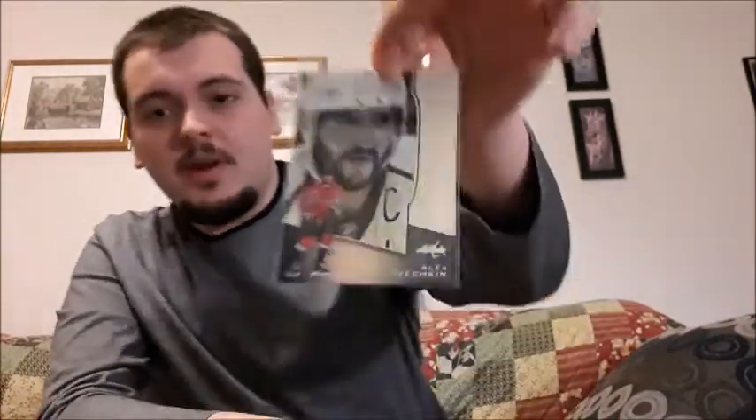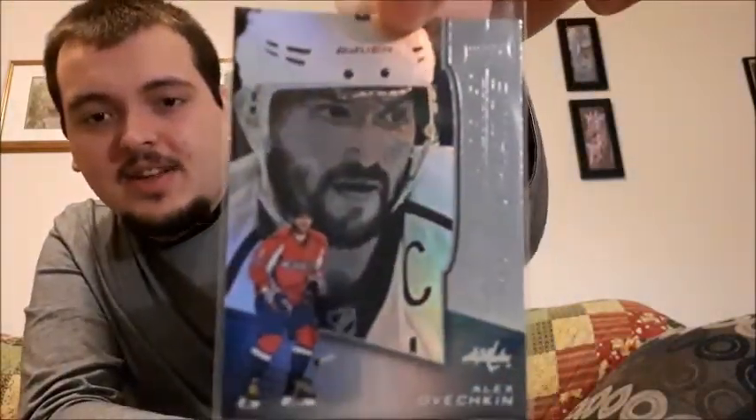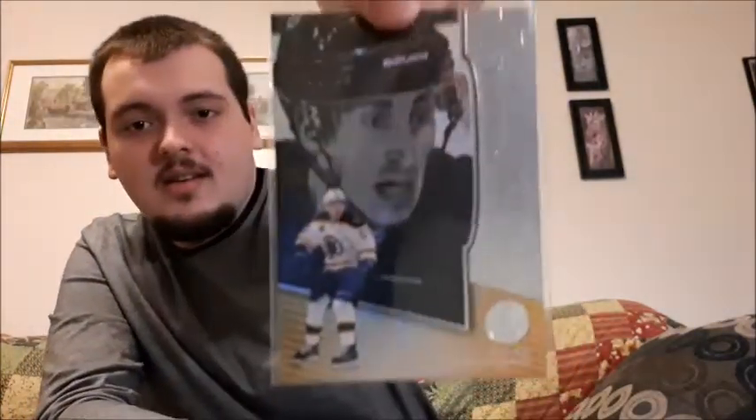I only have two Platinum Profiles this year — this is the 2017-2018 Tim Hortons set, by the way, in case you weren't aware. I have Alex Ovechkin and Brad Marchand as Platinum Profiles, so those are the only two I managed to pull this year.